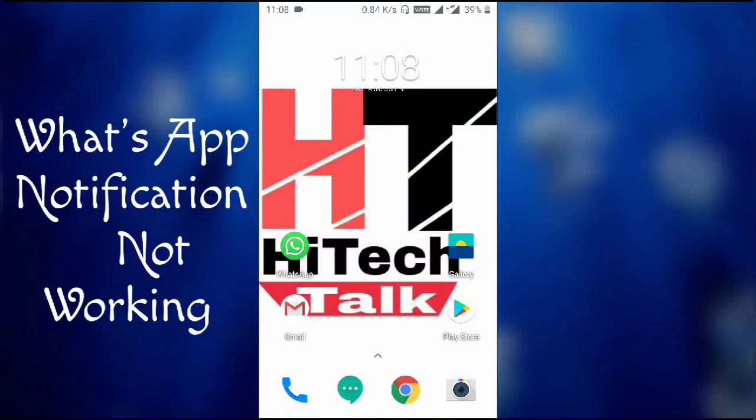Hello friends, welcome to Hi Tech Talk. Today I'm going to talk about WhatsApp notifications not working. This is a problem where we have the volume up and everything seems fine, but we still don't receive notifications.